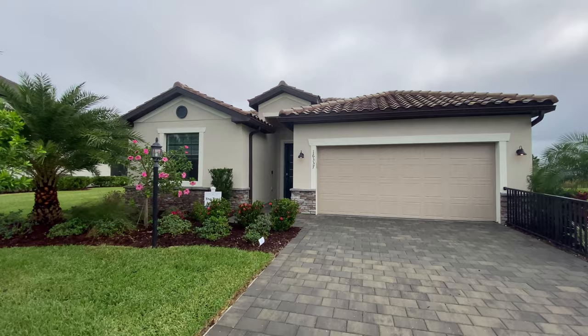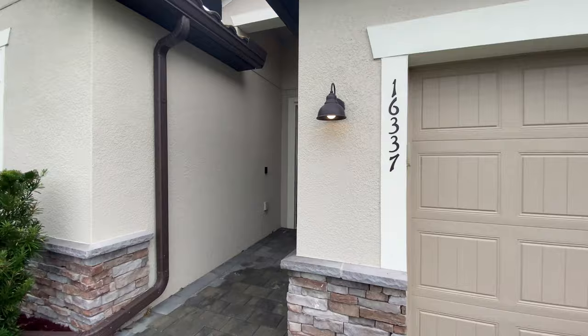All right, here we are visiting the Trevi model at Lorraine Lakes and Lakewood Ranch. It's a four-bed home coming in at 2,032 square feet. It's one of the most popular models in this community. Let's go check it out.